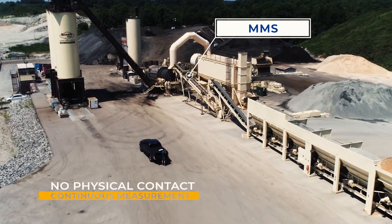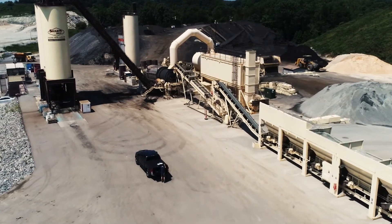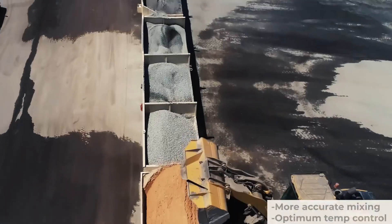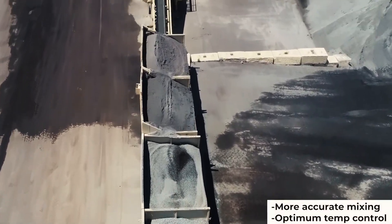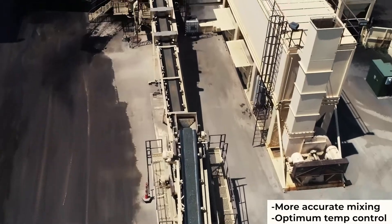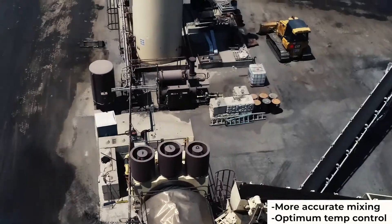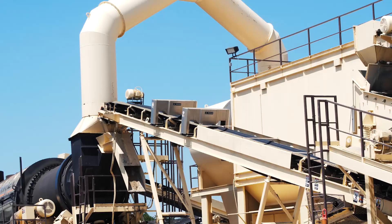The system provides a continuous reading of the moisture content. Knowing the correct dry weights of aggregate allows for more accurate mixing, resulting in savings by eliminating wasted binder, and added confidence that bonuses will be met. Additionally, knowing the moisture content of the aggregate mix entering the drum allows optimum temperature control, resulting in better quality construction and fuel savings.